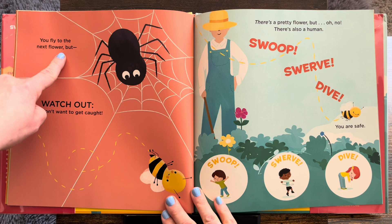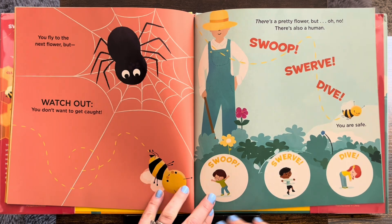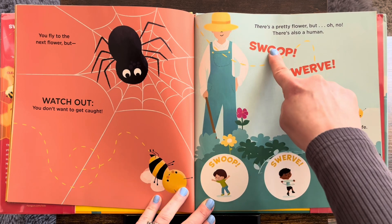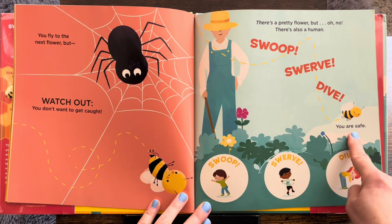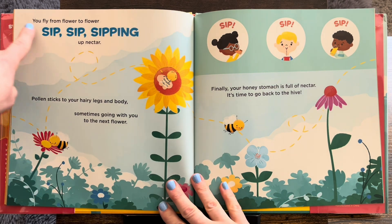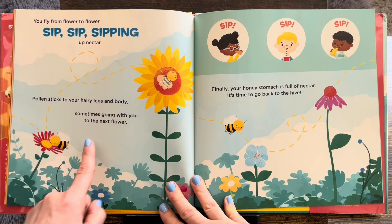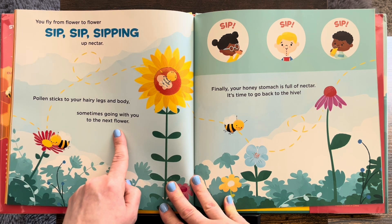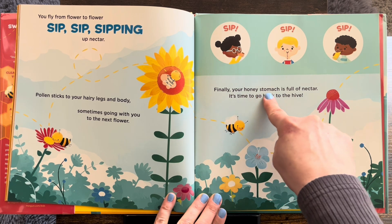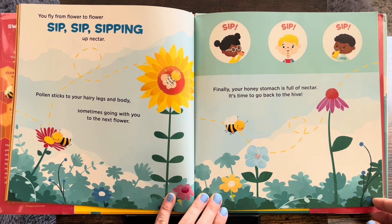You fly to the next flower, but watch out — you don't want to get caught. Not this time, spider. There's a pretty flower, but oh no, there's also a human. Swoop, swerve, dive — you are safe. You fly from flower to flower, sip, sip, sipping up nectar. Pollen sticks to your hairy legs and body, sometimes going with you to the next flower. The bees also help the flowers pollinate. Finally, your honey stomach is full of nectar. It's time to go back to the hive. They are busy bees.